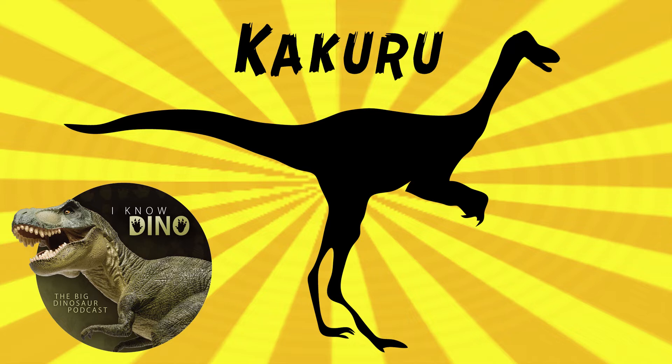But it's really hard to know for sure because the holotype is the complete right tibia, the shin bone, and the referred material is a pedal phalanx, which is a toe bone. So there's not much to go off of.